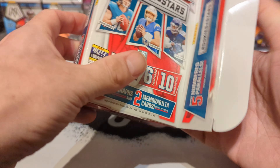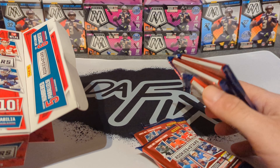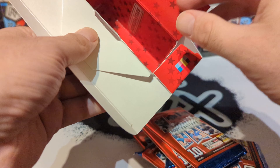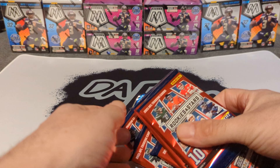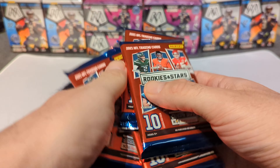I don't even know if I opened this box correctly, but there's your six packs — they're pretty fat. Hopefully we get some banger autos out of these. We're ready, we're rolling, we're ripping, let's do it!